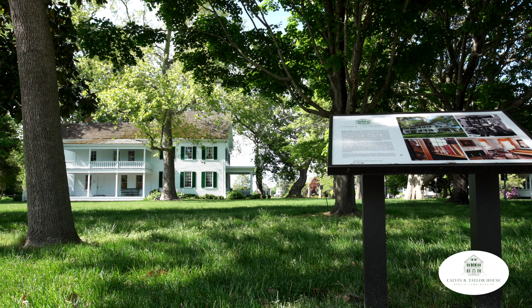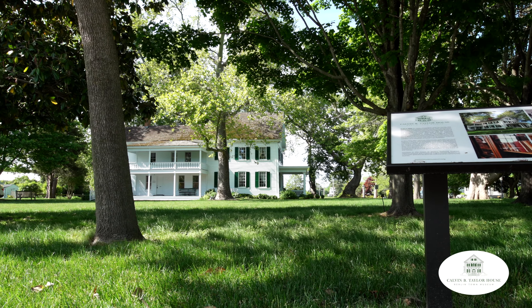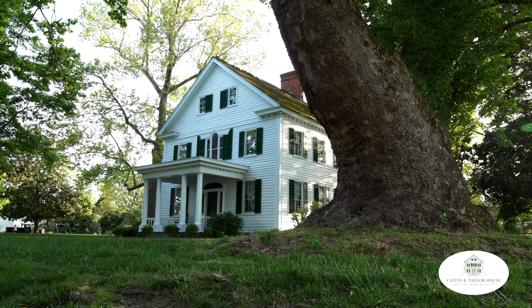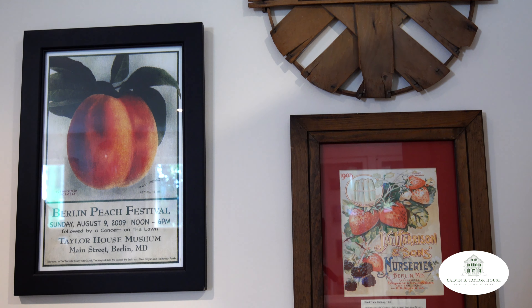Our museum sits on a beautiful piece of property which includes an expansive side lawn and many large shade trees. The lawn is used throughout the spring, summer, and fall to host events such as storytelling for children, musical performances, and our annual Peach Festival.